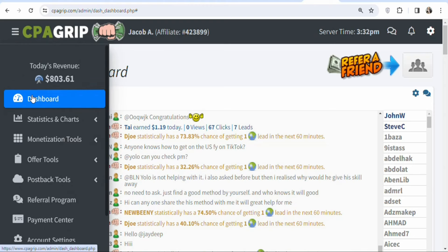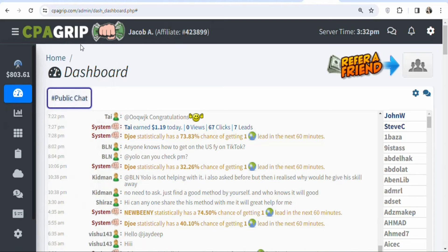The first step is that you have to join a CPA marketing network. There are a lot of different CPA marketing networks you can join to find offers to promote. In this case I'm going to be using CPAgrip. CPAgrip is available worldwide — wherever you are in the world you can search for CPAgrip and create your account. Once you log in, you have to find offers to promote.